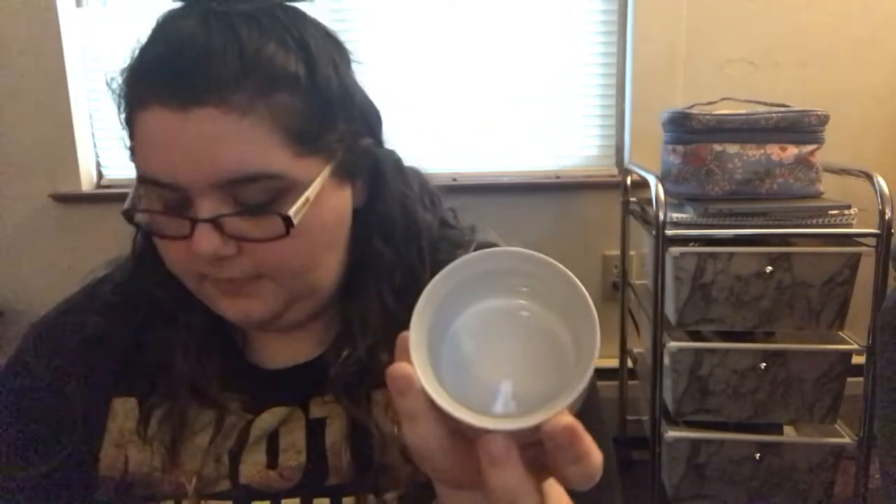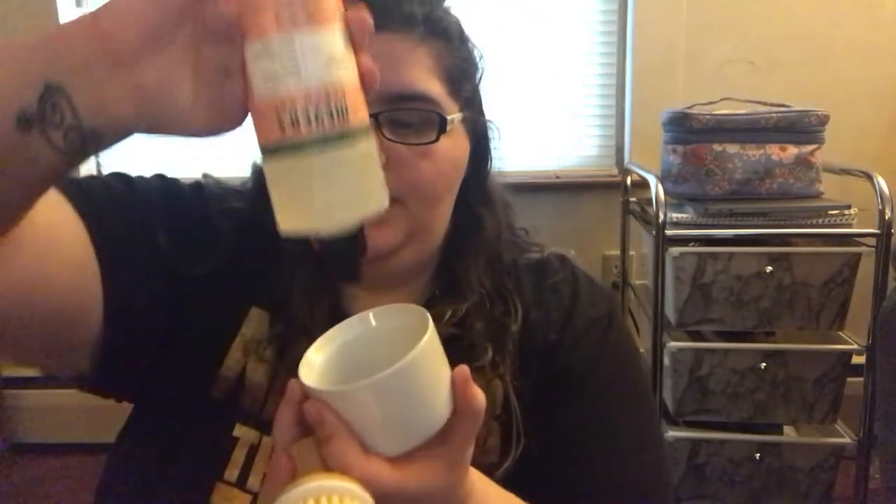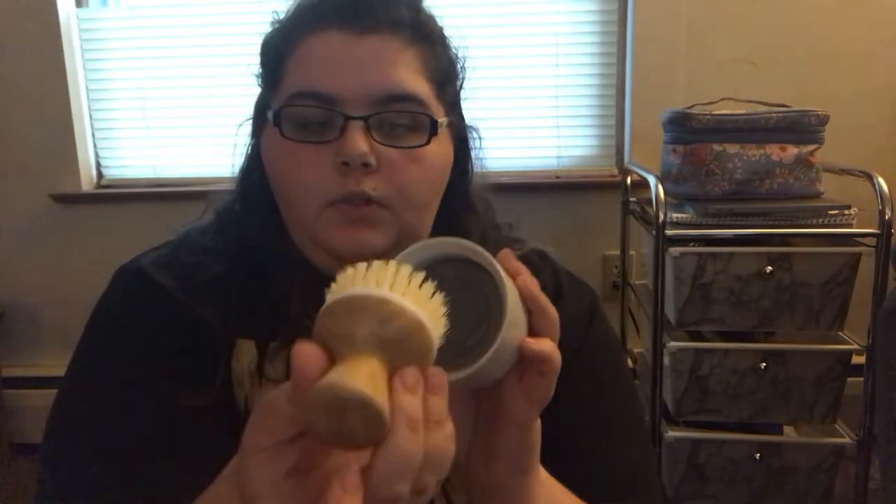It is the Bubble Up soap dispenser and dish brush set. I'm going to set it up and show you how it works. You take this out and put your dish soap on the bottom, put the piece back in, then put the brush in and push down — and you have a soapy brush. You just wash your dishes and put it back on the holder on your sink. That is so freaking cute, I love it!